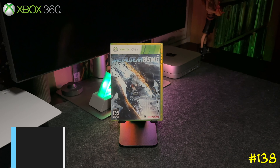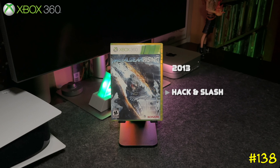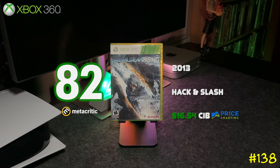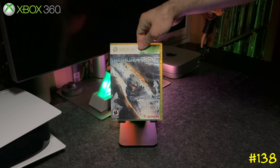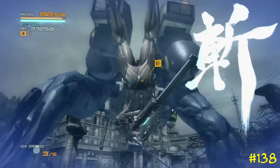At number 138 we got Metal Gear Rising: Revengeance by Konami and Platinum Games. This game is excellent — it's basically the male version of Bayonetta with the same hack-and-slash style. It's super fun if you're a fan of Devil May Cry and games like that. Try this one out for sure; it's backwards compatible on Series X.